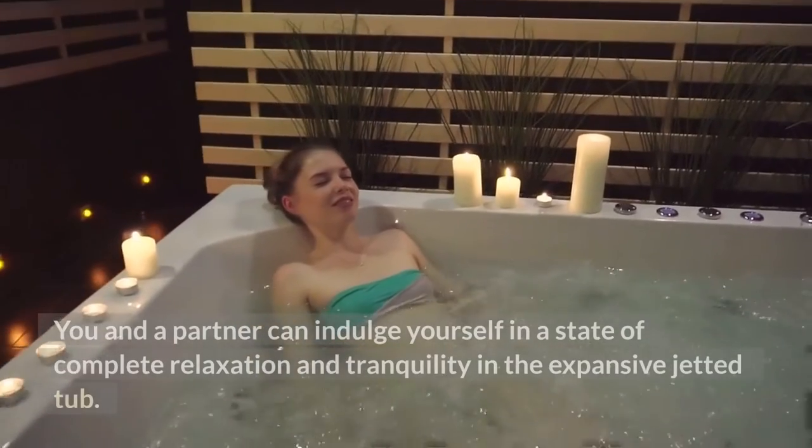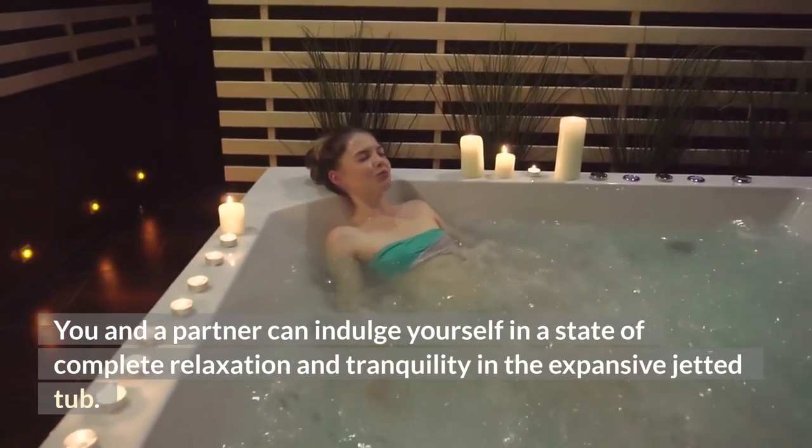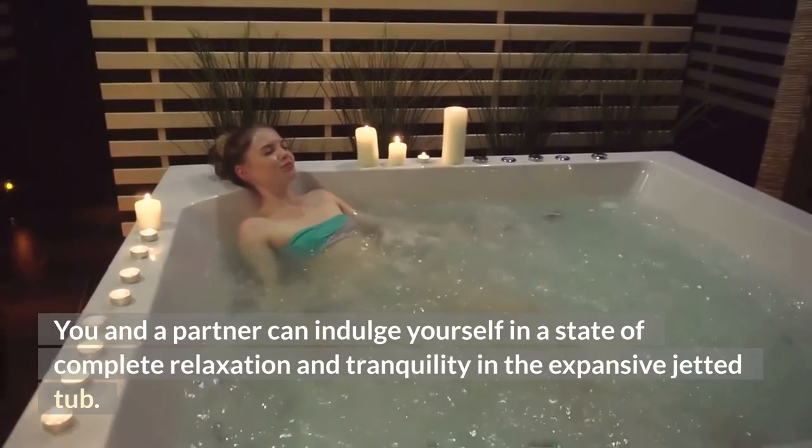You and a partner can indulge yourself in a state of complete relaxation and tranquility in the expansive jetted tub.